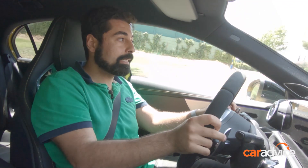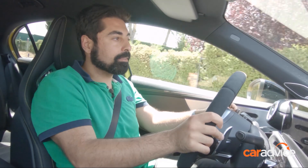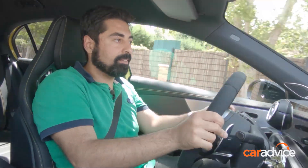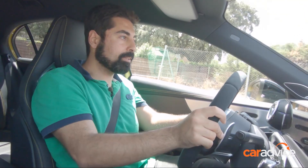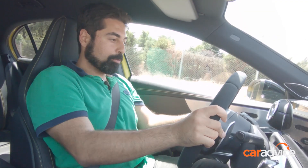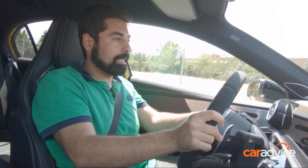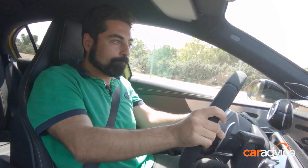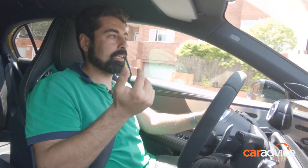Alright, here we go. I'm in comfort mode to start with, and it is surprisingly comfortable, I have to say. This isn't a very good road and there's a lot of bumps — in fact there's a big bump right here. The old A45 was jarring; it was so stiff that if you went over a bump it felt like you needed to go straight to a chiropractor. But this one, in comfort mode at least, feels really good. This has obviously got adaptive suspension. Yeah, it's really good, but you don't buy an A45 to stay in comfort.